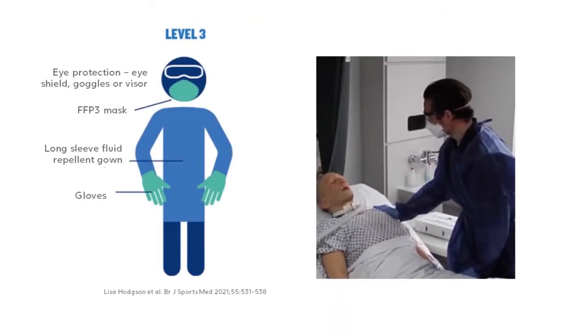During an emergency procedure, it's essential to be protected from aerosols generated from the patient, and also from performing AGPs. With this in mind, it will be necessary to don Level 3 PPE.